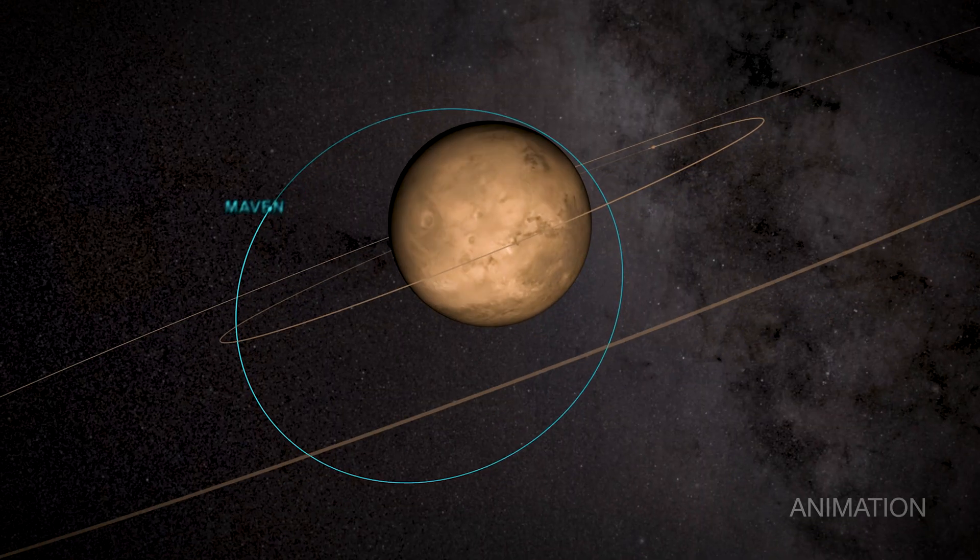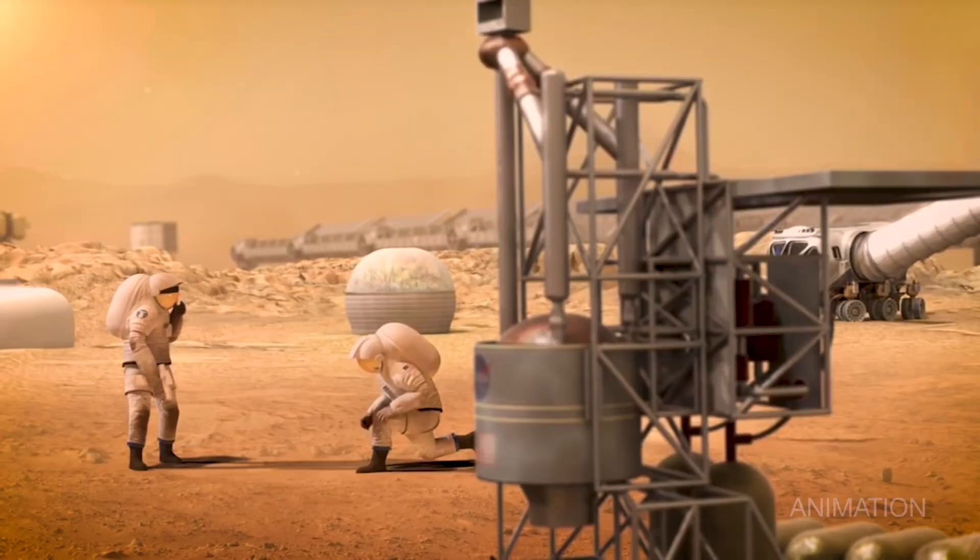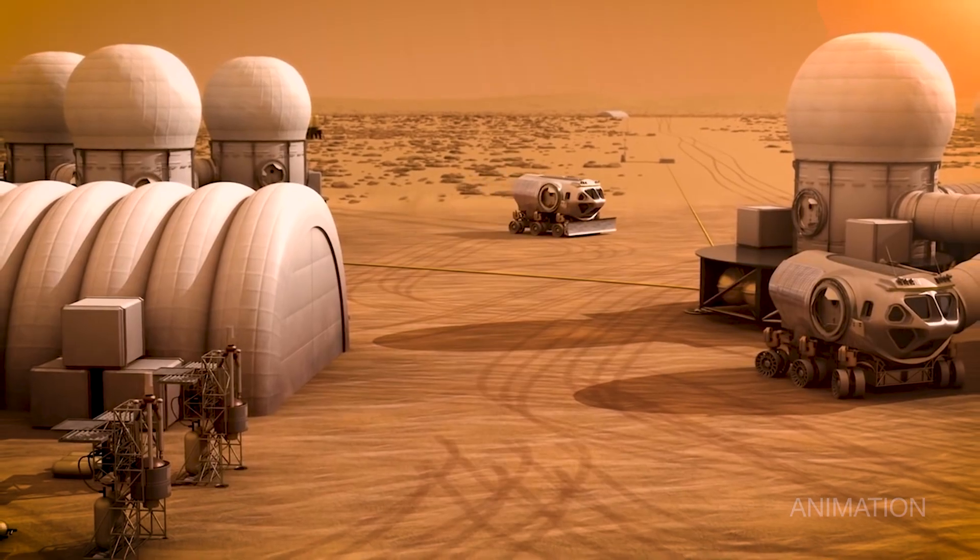Studying how intense solar flares can get during solar maximum can help NASA develop protection for future astronauts, robots, and spacecraft.